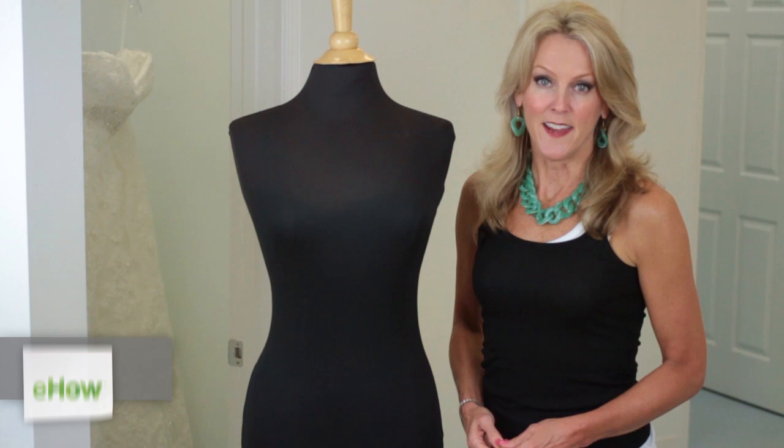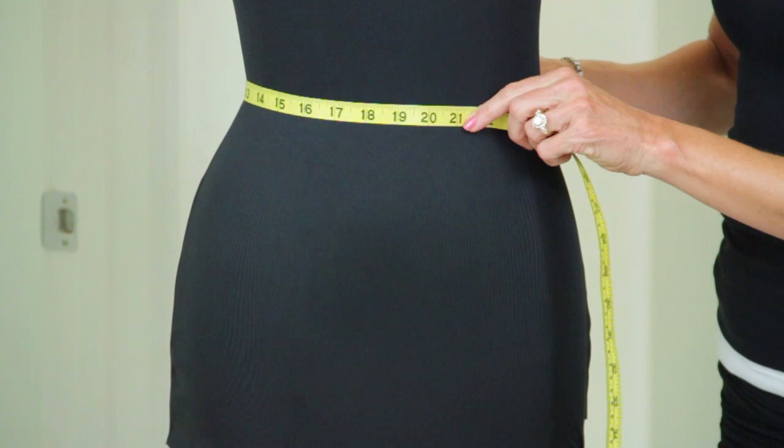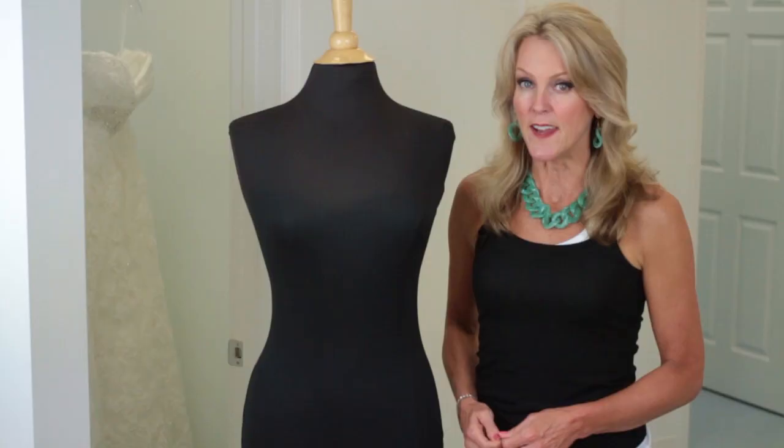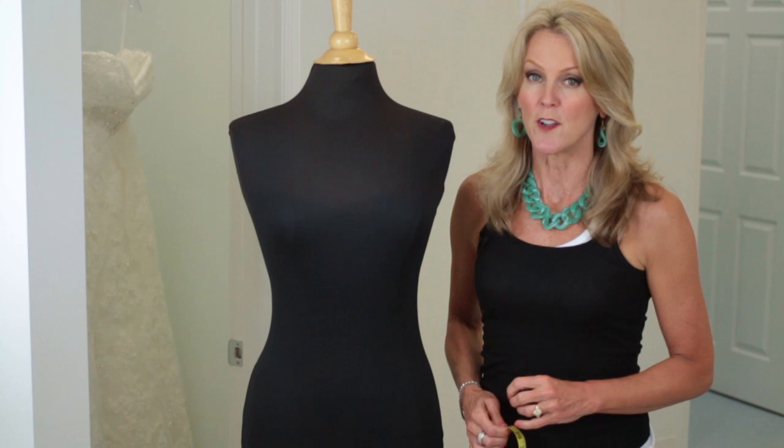Hi, my name is Kathy Butler and I'm here with you from Formally Yours. Today we are going to talk about wedding dress fittings. I know sometimes it's a little frightening and the numbers aren't always what you think they're going to be. However, wedding dress sizes are completely different from street clothes sizes.